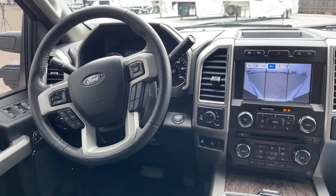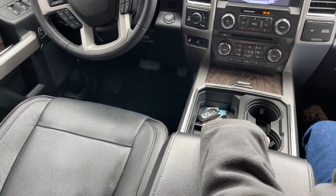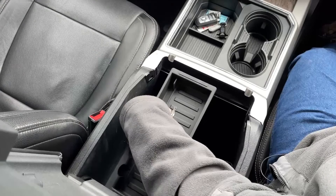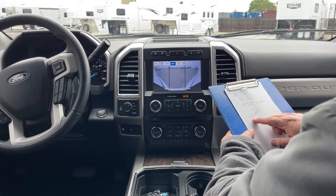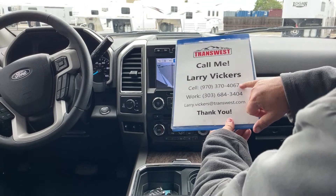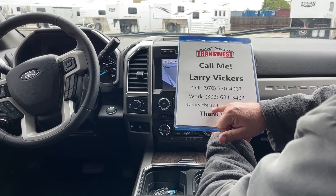As we take a look at the console, it comes with a couple of cup holders. These seats are heated and cooled and you can make those adjustments right here. Inside the console there is a removable tray with enough depth to store quite a few items. A very nice pickup truck on the lot today — stock number 5U220051. To get a hold of me: 970-370-4067, work extension 303-684-3404, or email larry.vickers@transwest.com. Thanks for tuning in!